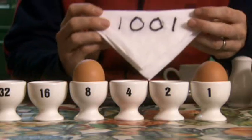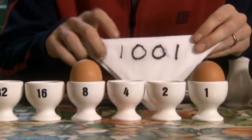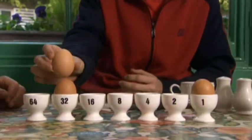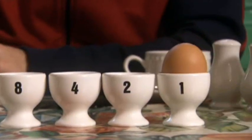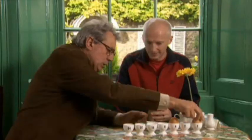So in binary, the number nine is one lot of eight, no fours, no twos, and one one — amazing! After just three short hours of tuition, I began to see that it was possible, after all, to make every number using just ones and not ones.